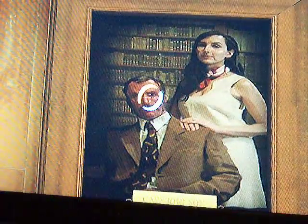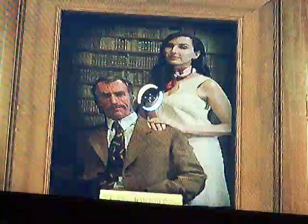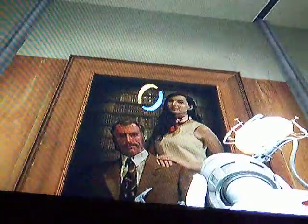In the painting you see Cave Johnson and Carolyn, also known as GLaDOS.